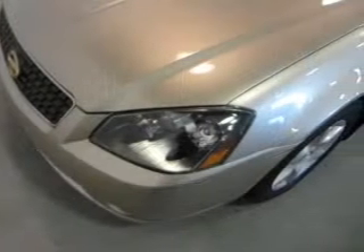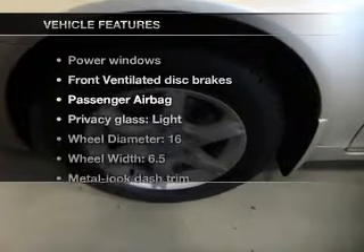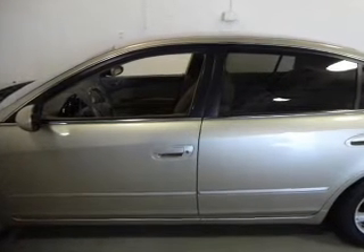The powertrain includes front wheel drive with an efficient four cylinder engine connected to a smooth shifting transmission. Plus, enjoy these notable features that are included in this vehicle: power windows, power steering. Call today to schedule a test drive.